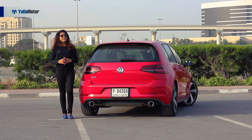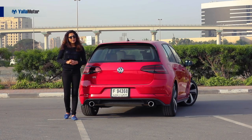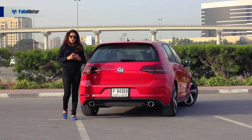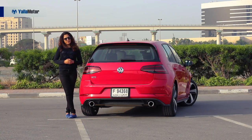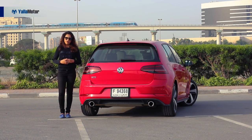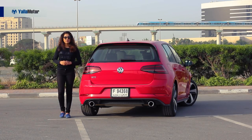As far as GTIs are concerned, this is more than a worthy addition to the lineup. It looks sharp, fresh, and dynamic without being overblown. The drive is superb, and the balance between the chassis and components is brilliantly achieved — you're always in control. For an everyday driver with a lot of fun to offer, this GTI is definitely the king of hot hatches.